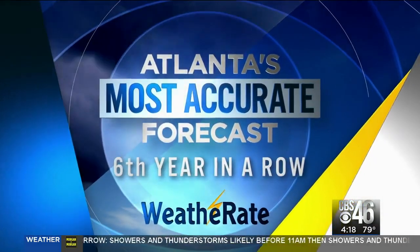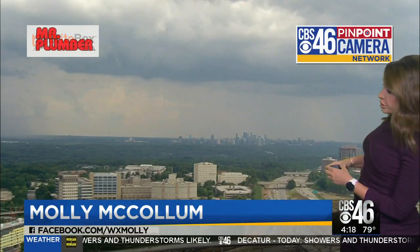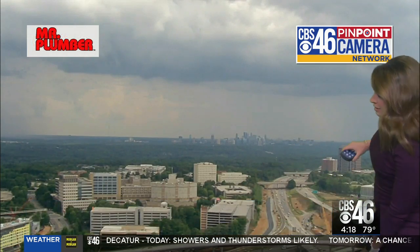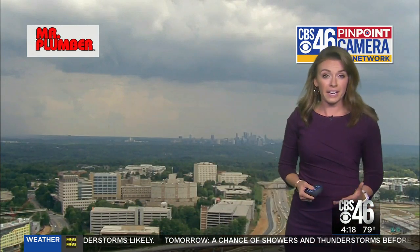Certified Atlanta's most accurate forecast. We're tracking quite a few thunderstorms — non-severe, but still packing quite a punch in the metro Atlanta area. Right now we have two storms just about on each side of downtown Atlanta. You can see the dark skies over here, and downtown Atlanta is clear right now.